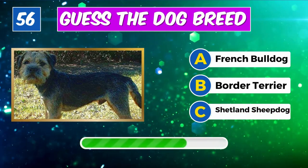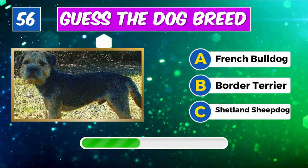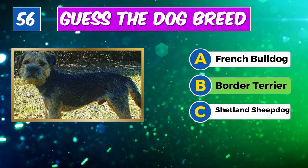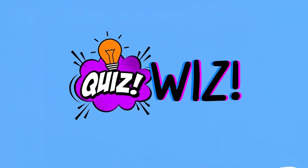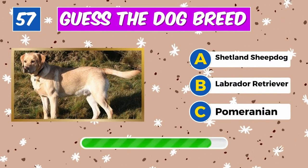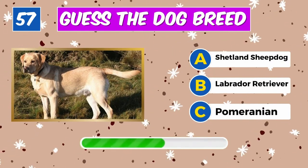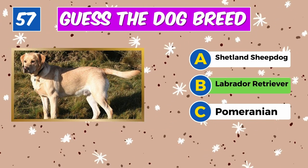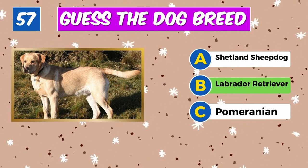Identify this breed. Yes, it's an English Springer Spaniel. Recognize this furry friend. Impressive, it's a Border Terrier.